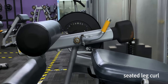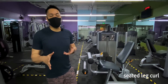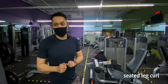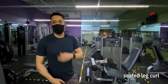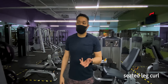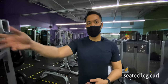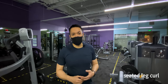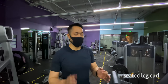Number three is the seated leg curl machine. It's very hard to replicate using free weights. There are exercises you can do for your hamstrings — Romanian deadlifts with a dumbbell or barbell, cable pull-throughs, single-leg good mornings, or a hyperextension bench — but the seated leg curl is very unique in the way it hits your hamstrings. I like it for that purpose. That's my third favorite piece of equipment.